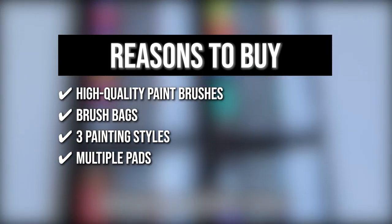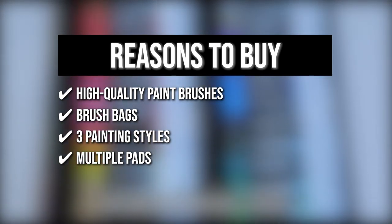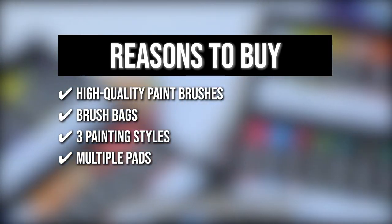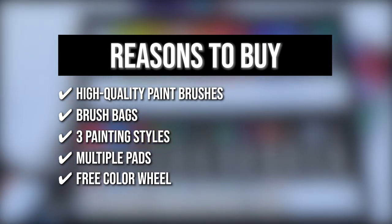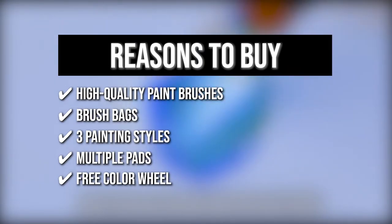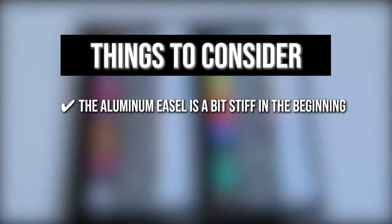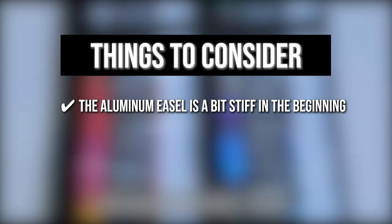Multiple Pads: this set has an acrylic paper pad, a watercolor paint pad, and an oil paint sketchbook with 15 sheets each, as well as two stretched canvas and six canvas panels to make sure that the paper you're using can support the weight of your medium. Free Color Wheel: the color wheel included in this package has instructions on how to mix and match pigments to create vibrant color combinations that will match your art concept. Keeping all of that in mind, the thing you should know before you buy the product is the aluminum easel is a bit stiff in the beginning, so we recommend dropping some oil on the hinges if you're struggling to adjust its height.